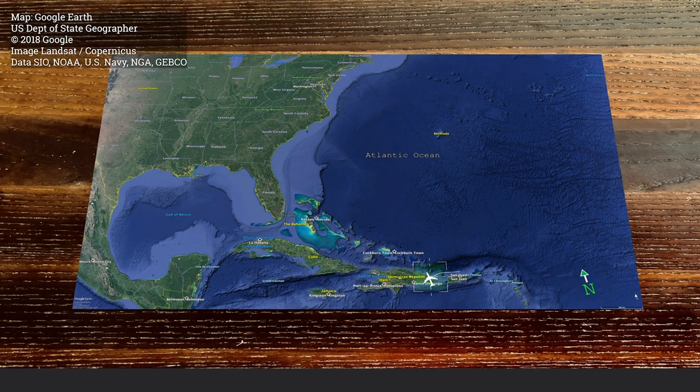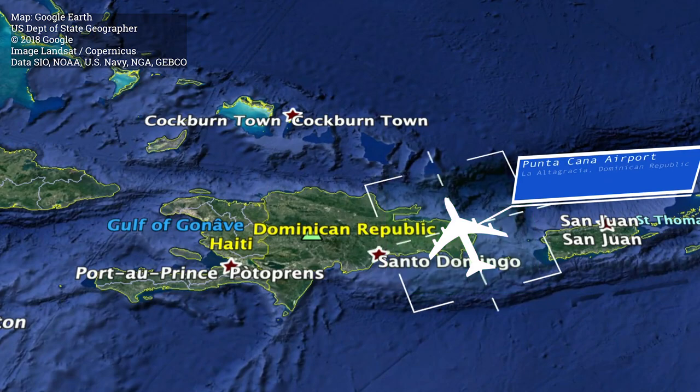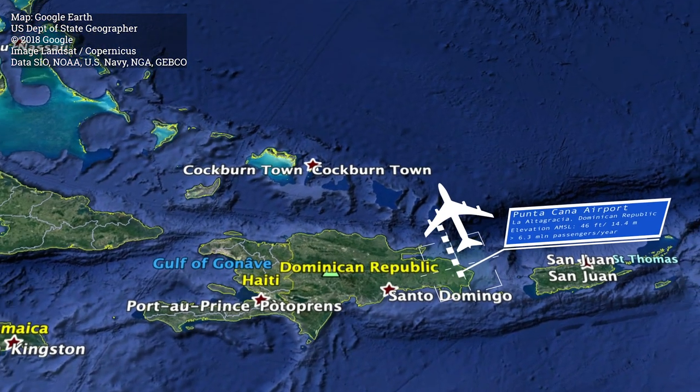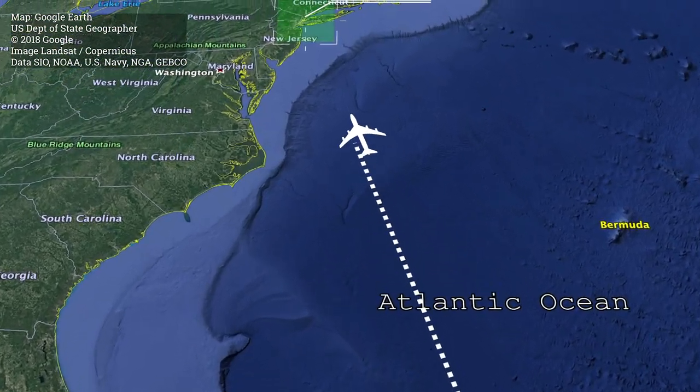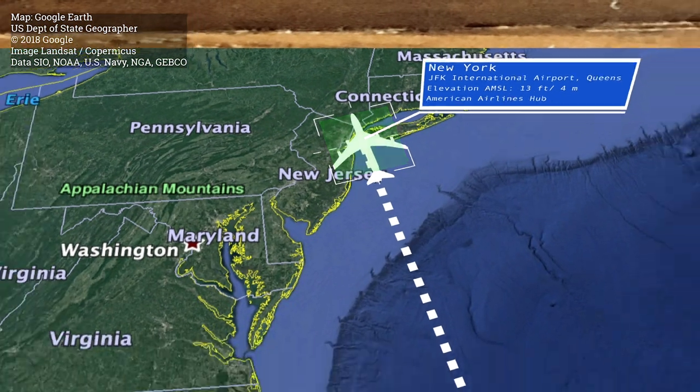Hi and welcome to this episode of Travelmentary TV. This time I'm showing you my trip from Punta Cana in the Dominican Republic to New York's John F. Kennedy Airport, and I'm doing that trip with American Airlines in Business Class.